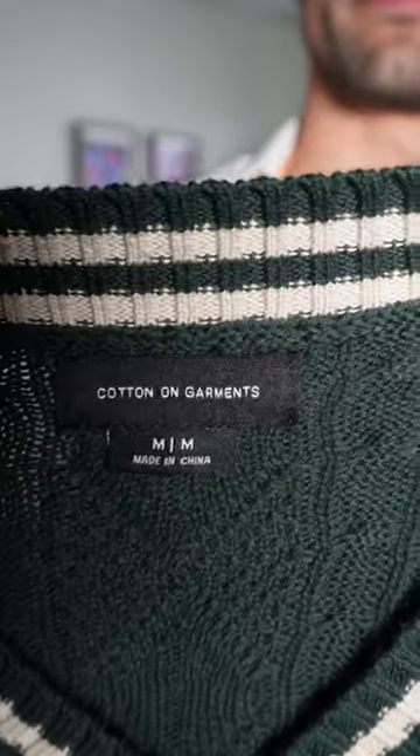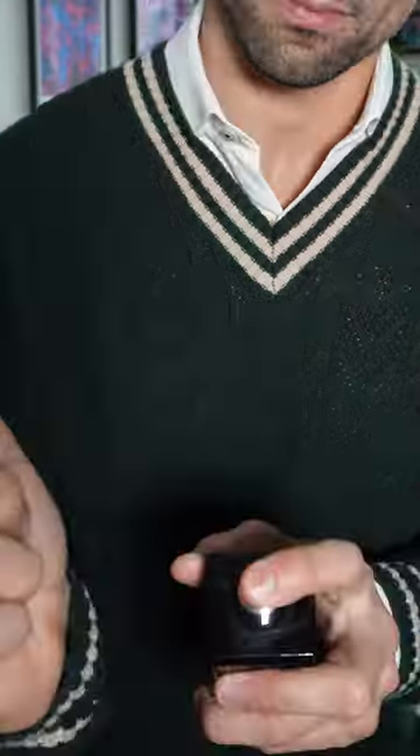Layer number two is gonna be this really nice V-neck sweater from Cotton On. Gives the outfit just a little bit of depth. For the fragrance today, I'm gonna go with Jo Malone's Cypress and Grapevine.